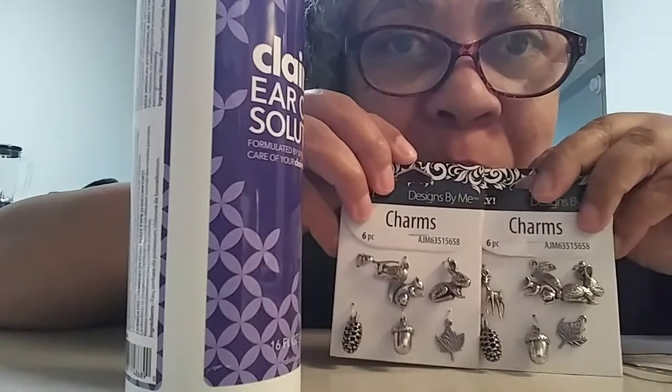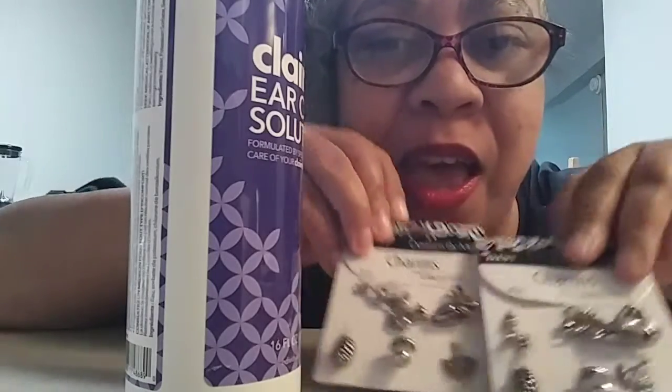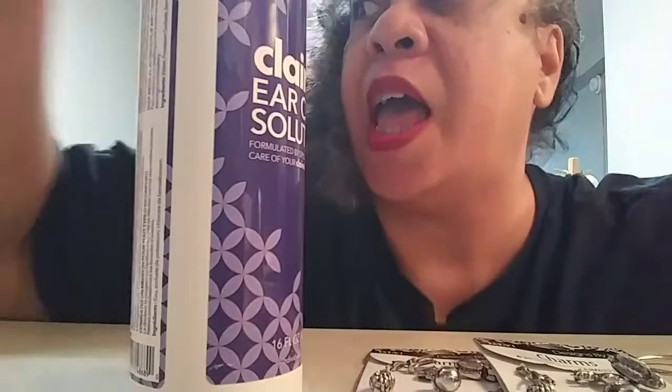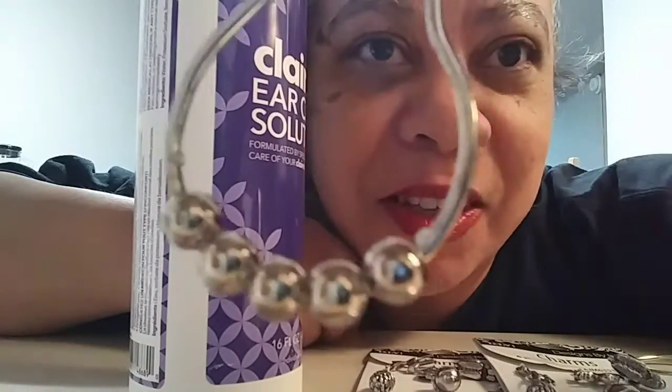I thought these charms were really cute and would make cute earrings. I had to buy at least two — best case, buy three or four because sometimes you lose stuff or make mistakes. I bought them in silver tone and gold tone, but I'm using silver tone today. I already had pliers from way back. I used to go to Be Dazzled in Baltimore on Charles Street, but it's not there anymore. They have one in Washington DC.